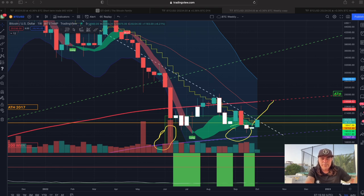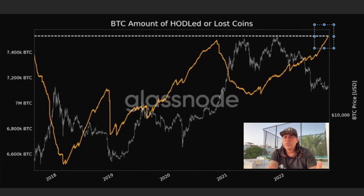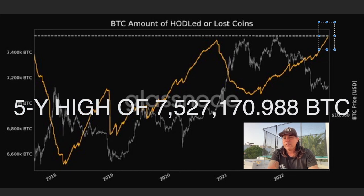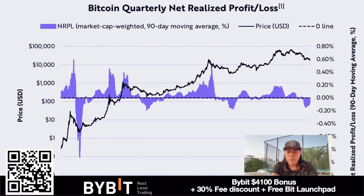Now the next charts. This first one is really cool - we are creating a new all-time high since five years. We are reaching 7.5 million Bitcoins that are being HODLed or lost. Some we don't know if they're lost or HODLed, but it's a new all-time high - the highest since five years. This is really cool information because people understand they need to HODL.